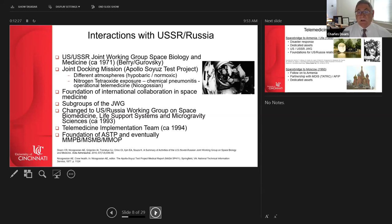Dr. Nicogossian was one of the flight surgeons on that Apollo-Soyuz mission and helped get the crew to Tripler Army Medical Center in Hawaii. This formed the foundation of international collaboration in space medicine. Several subgroups were established, including one on telemedicine. When I joined NASA in 1990, I was on that team, which allowed us to develop technology and programs for space telemedicine.